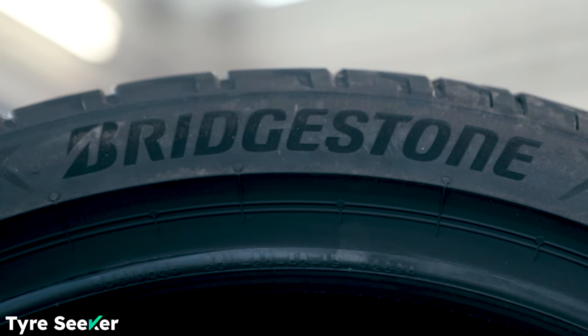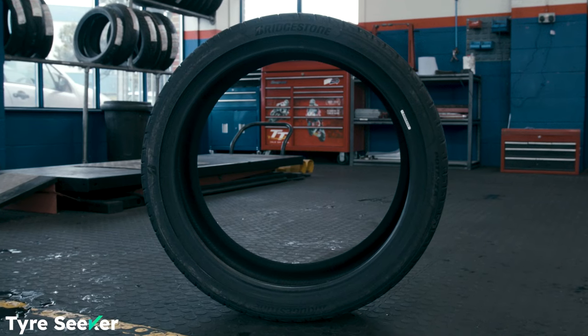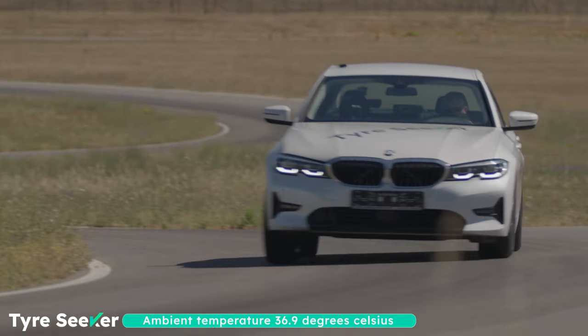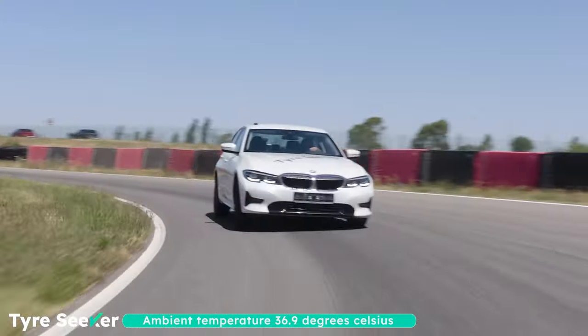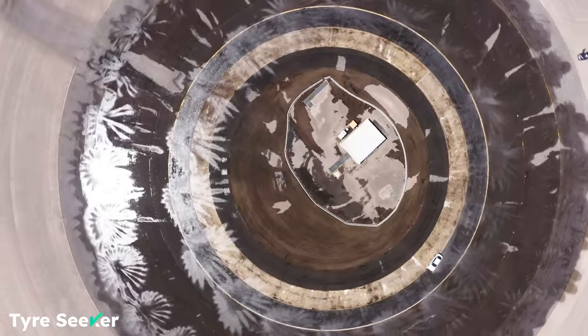Whatever the tech it contains, the Potenza Sport is clearly a top tyre from Bridgestone, outperforming all five of its mainstream rivals in our recent comparison test. Click here to watch that test now and remember, do hit subscribe if you want to see more from us in future. Cheers for watching and see you next time.